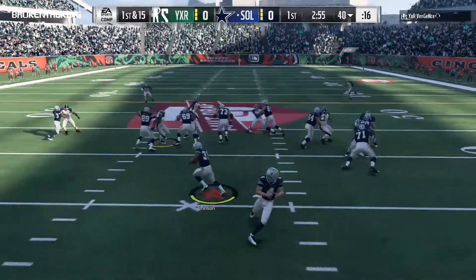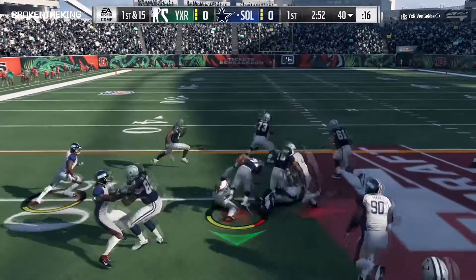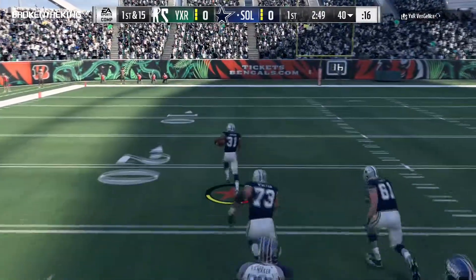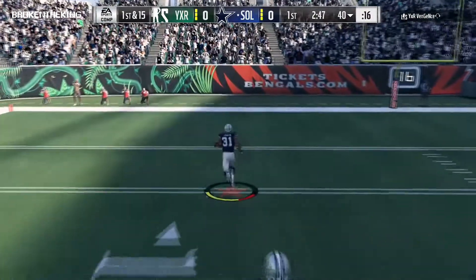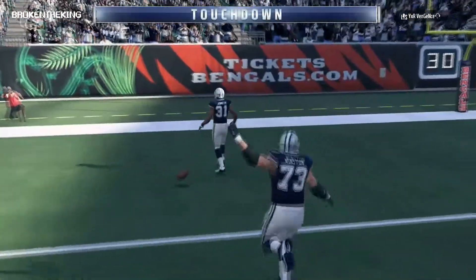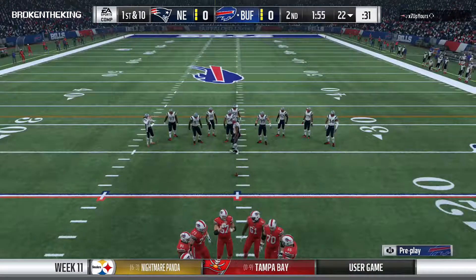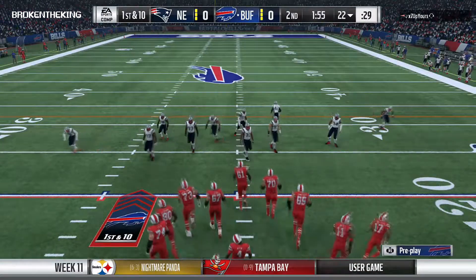Here's Johnson — David Johnson on his way — touchdown Cowboys!